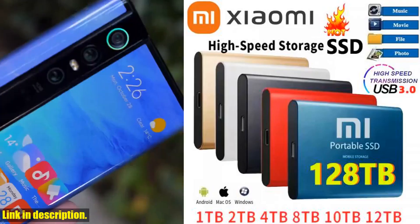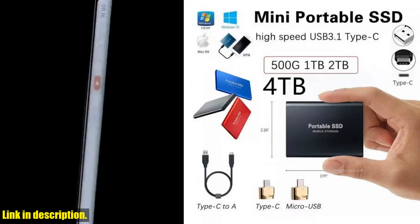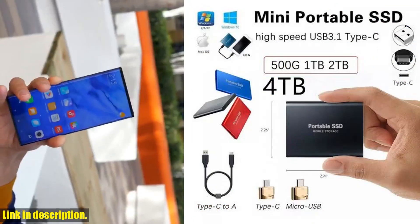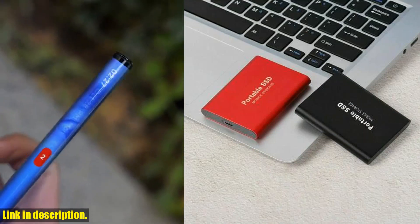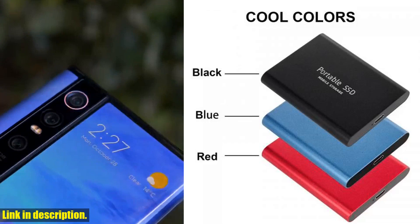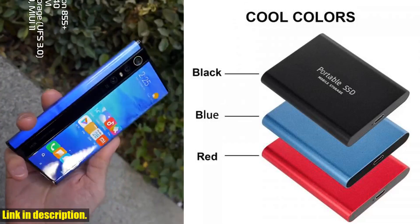And let's not forget about compatibility. This external hard drive supports a wide range of devices, including TVs, mobile phones, tablets, and cameras. Plus, with its easy installation and file transfer capabilities, you'll be up and running in no time.